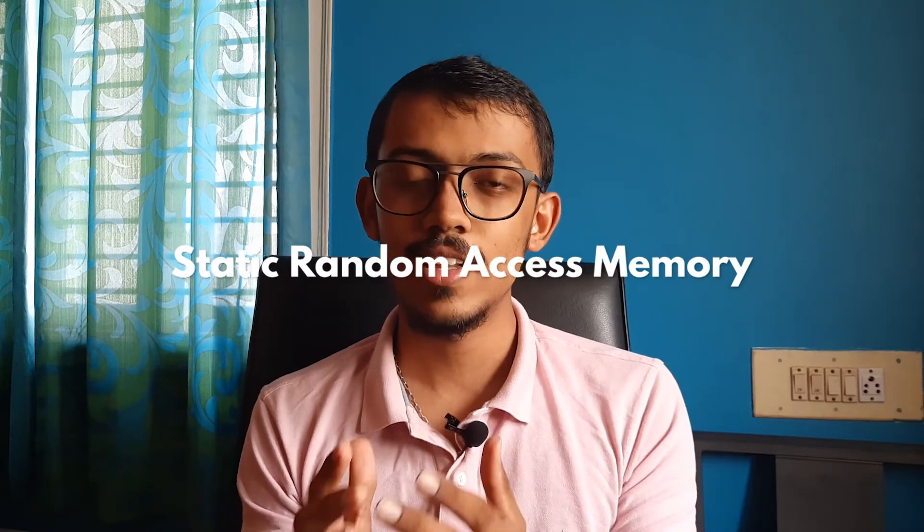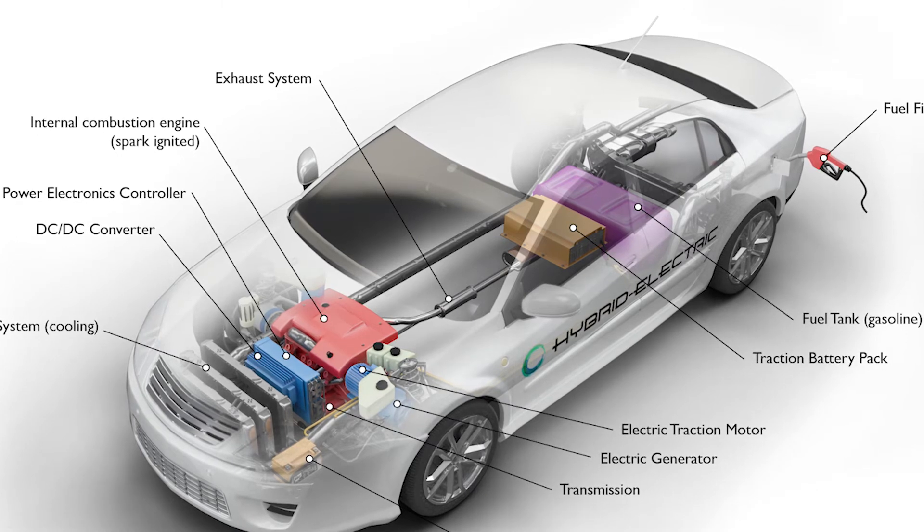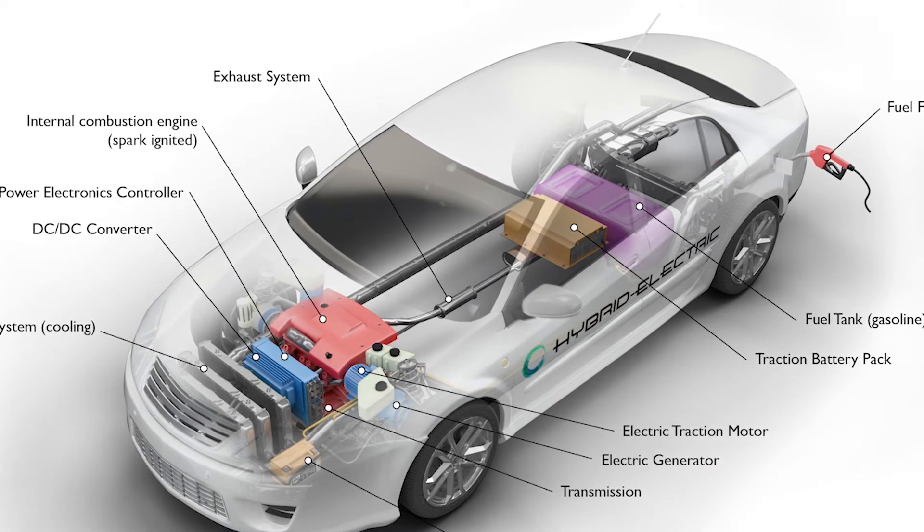Smaller supercapacitors are also being used as backup power systems for SRAM chips, which are very volatile memory chips. Because in case of a power-down, all the data is backed up quickly and not lost. Supercapacitors are also used in short-term energy storage systems for conventional and hybrid electric vehicles, as well as in regenerative braking systems.